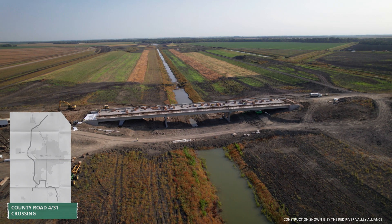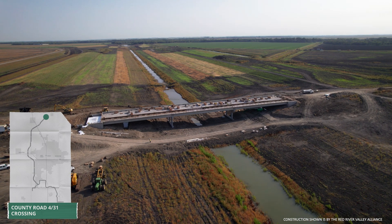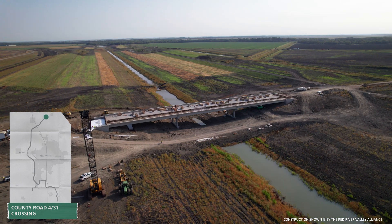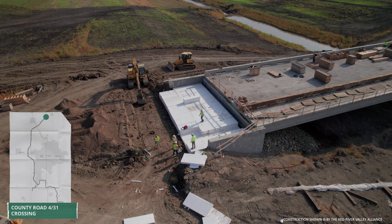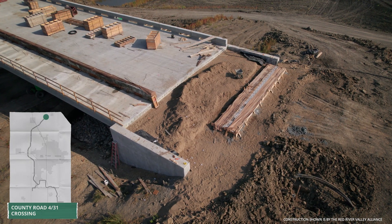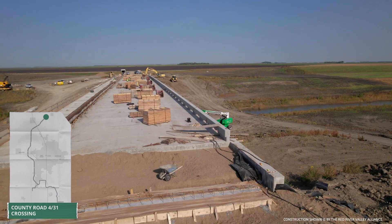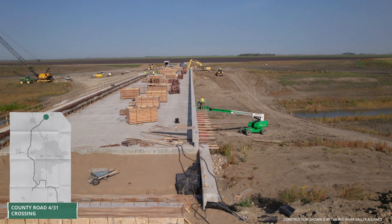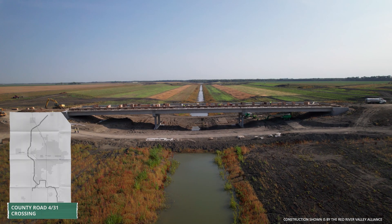Northeast of Argusville, North Dakota, near the Diversion Outlet, ASN Constructors is working toward completion of the combined County Road 4 and 31 crossing. Crews have now backfilled both abutments, including installing geofoam — a lightweight fill material that mitigates settlement — and they are beginning to construct the concrete approach slabs. Concrete bridge railings are also underway atop the bridge deck which was placed last month. The new crossing is expected to open to traffic later this fall.